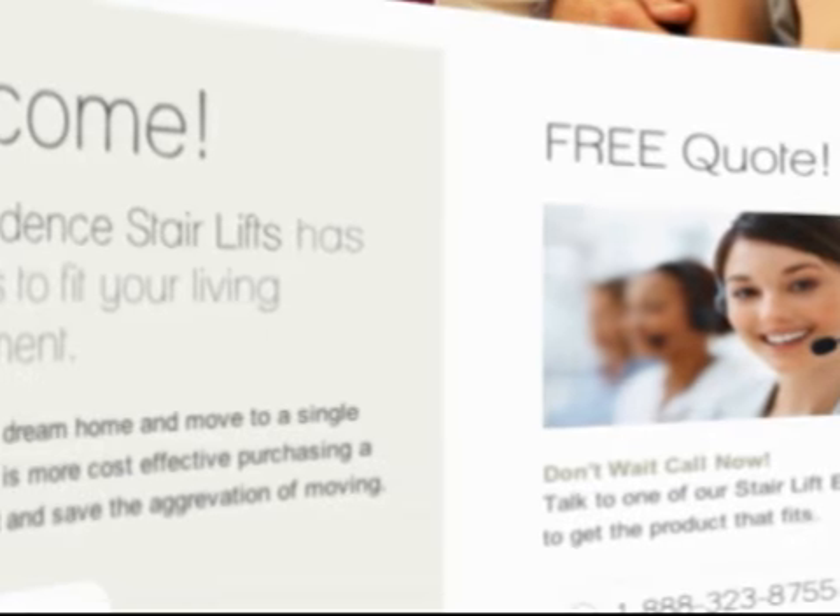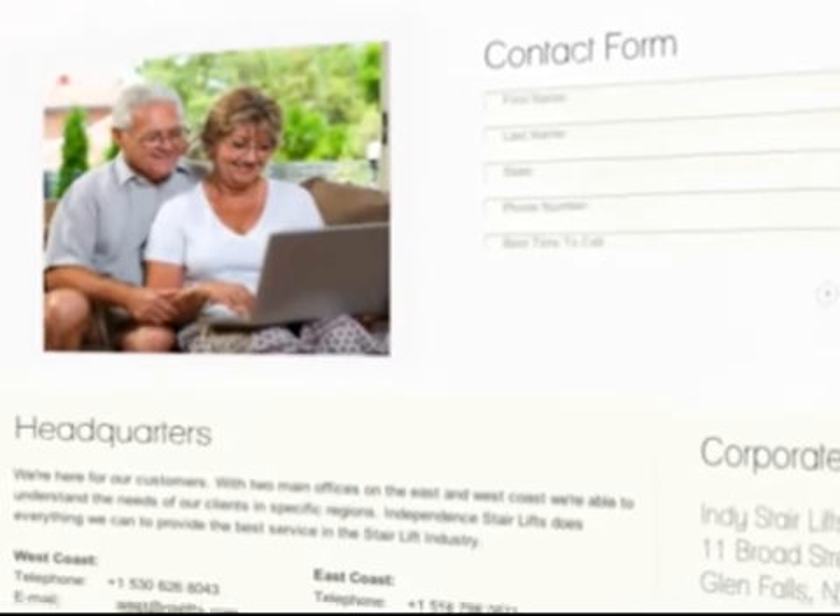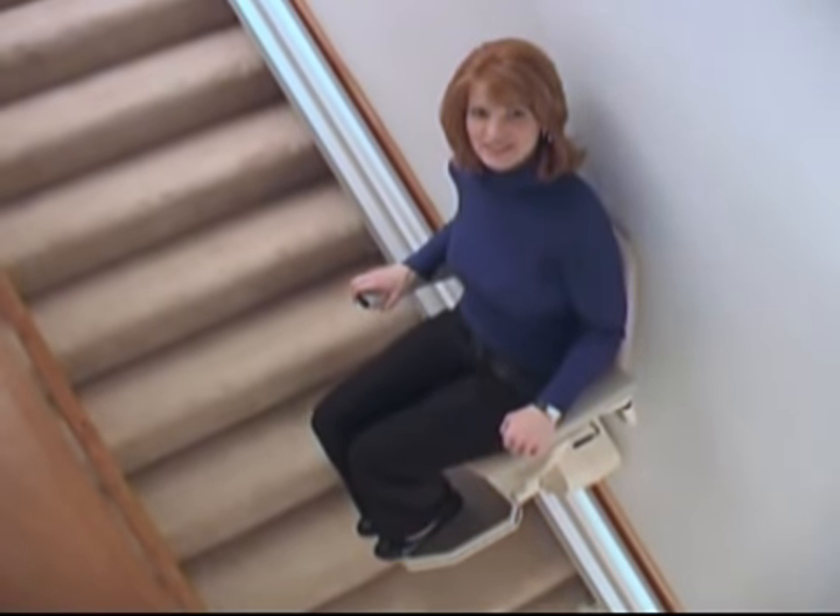We have someone available to take your call on our toll-free number 24 hours a day, and we have offices located throughout the country to serve you locally. When you need assistance with your Indy Stair Lift, day or night, we're there for you.